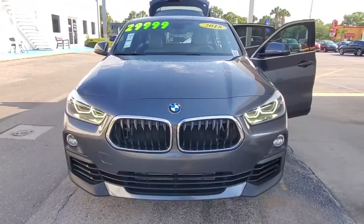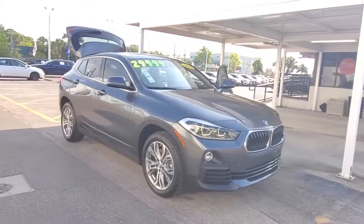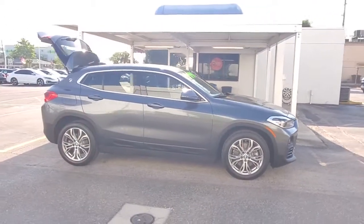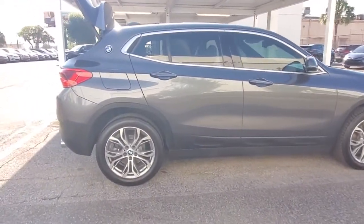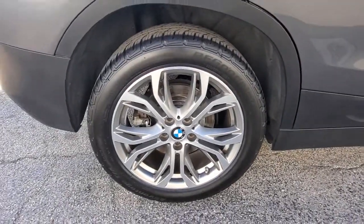You just found the 2018 BMW X2. With less than 40,000 miles on the odometer, this vehicle stands out from the rest. The X2 combines powerful performance, precise handling, coupe-like lines, and technology that keeps you connected — all in a uniquely bold and beautiful package.